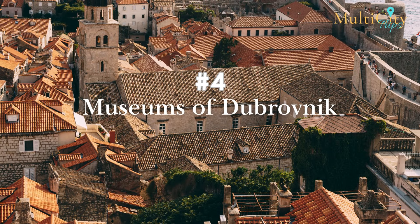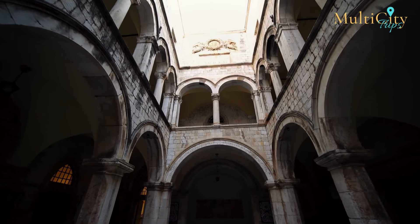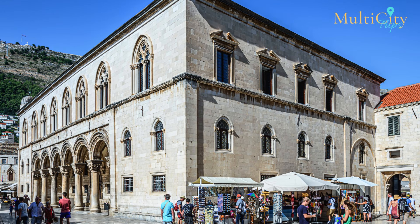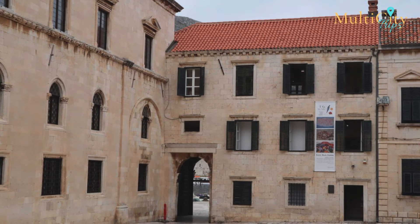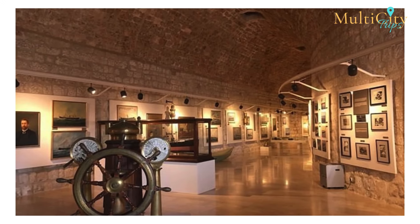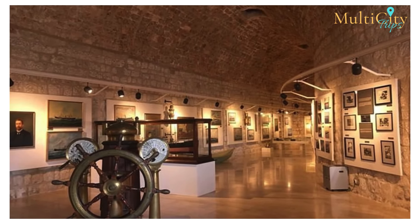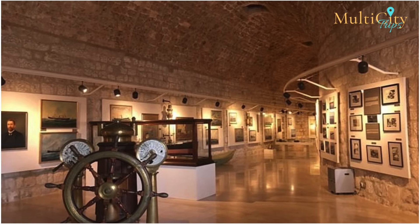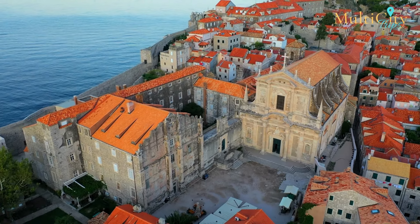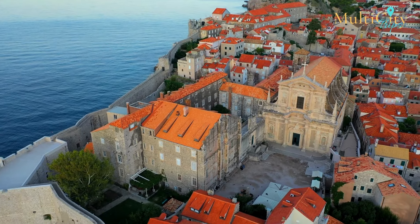Number 4: Museums of Dubrovnik. Dubrovnik is a haven for history and art lovers, and what better way to explore both than to visit museums? Start at the Cultural History Museum, located in an old granary offering excellent exhibits on trade and seafaring. Then head over to the Dulcic Masle Politica Gallery and explore the works by 20th-century Croatian creatives. Another great option is the Maritime Museum, situated within St. John's Fortress, which displays ship models, uniforms, instruments, and paintings. There are several other museums you can visit to learn about the city's past, with each museum offering a portal to a different era.